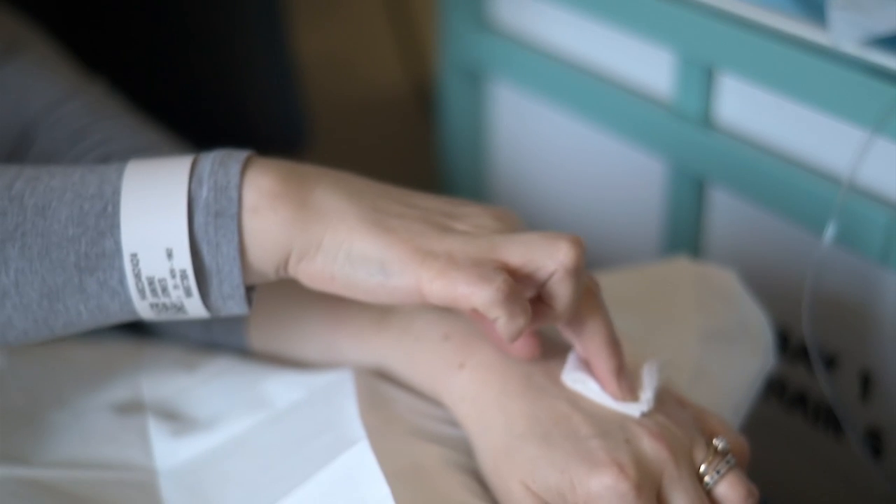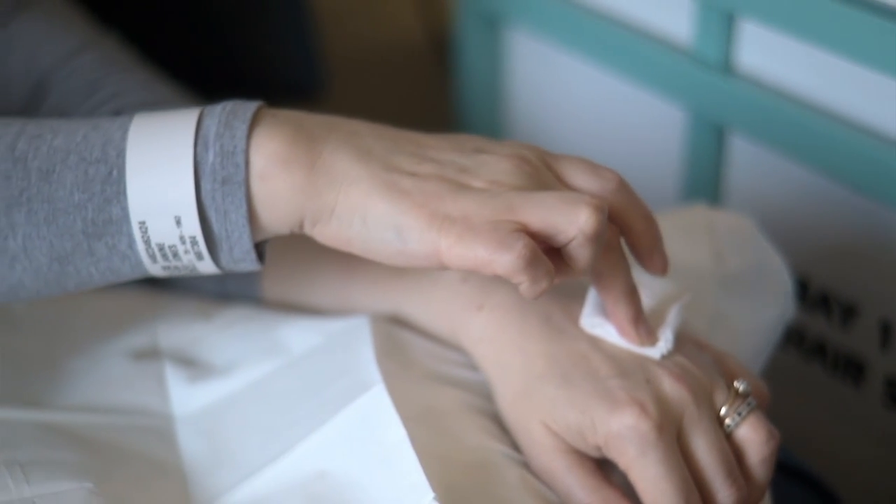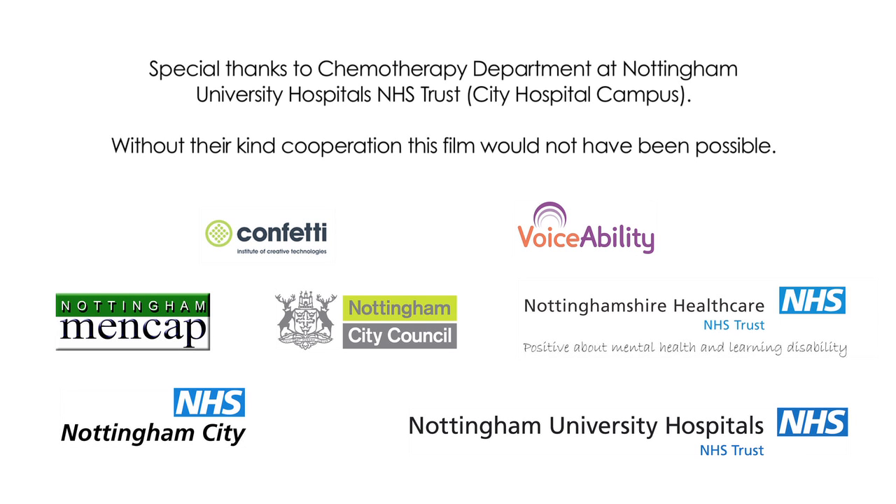You will be given a card to carry with you at all times in case of emergencies. It tells people that you are having chemotherapy. Sometimes the nurses might ask you to stay in the hospital.